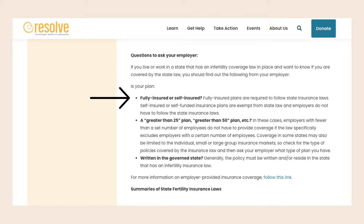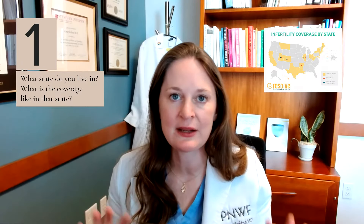Resolve.org is an excellent resource when you're trying to figure out state coverage. On their website, they explain that even if you live in a mandated state, that might not be the full story. They have three questions you should ask your employer: number one, are you fully insured or self-insured? Because if your employer is self-insured, it might be exempt from coverage. Number two, is it a greater than 25 plan or a greater than 50 plan? Number three, is the policy written in the governed state? These factors could allow for some exemptions.